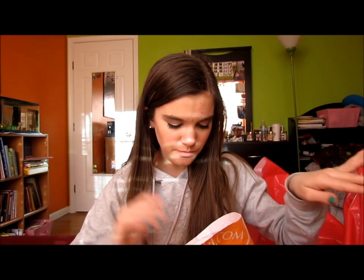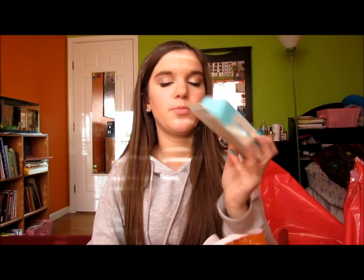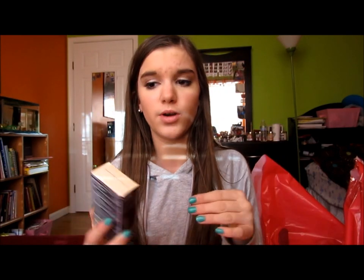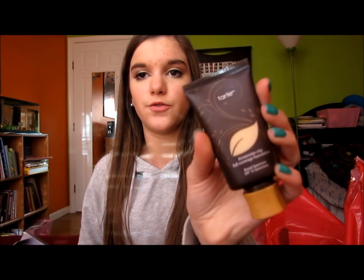I'm going to do face products and then get into eye and lips. First I got Porefessional because mine is almost gone and I haven't been using it because I didn't want to run out, so I got a backup. I decided to get a Tarte foundation because I really wanted one that would be full coverage — this is the Tarte Amazonian Clay 12 Hour in Ivory and the packaging is flawless.